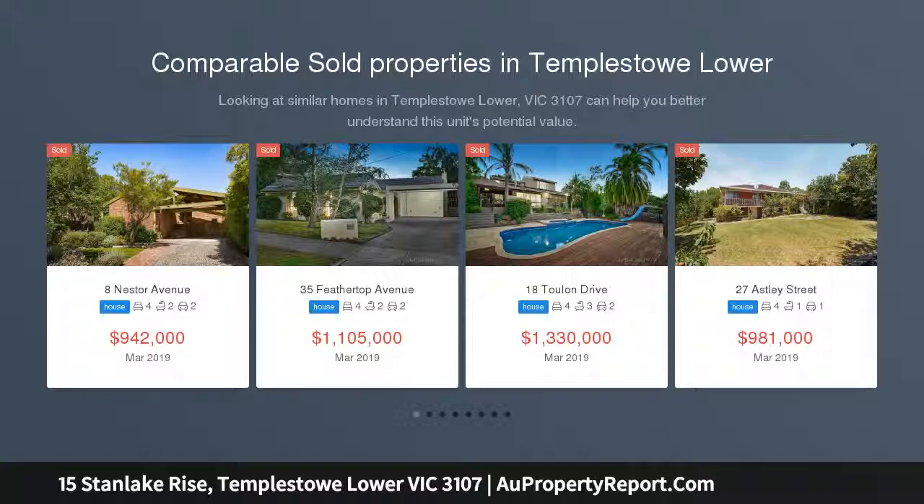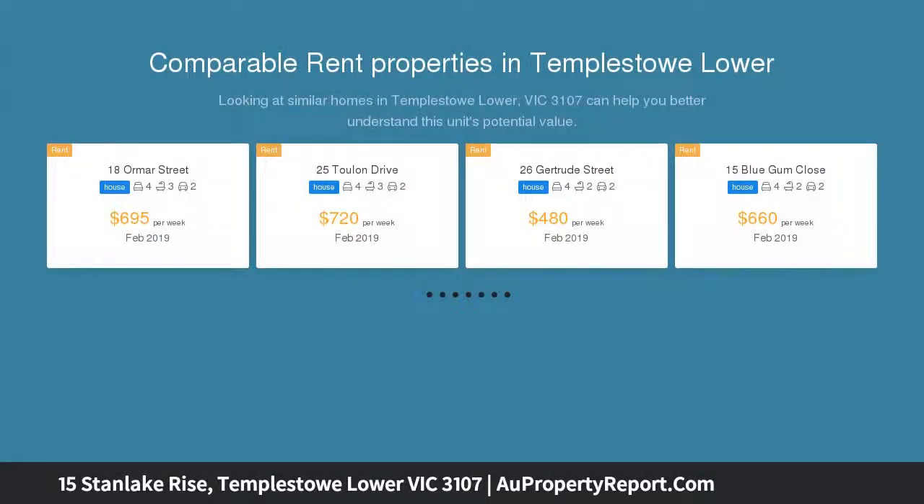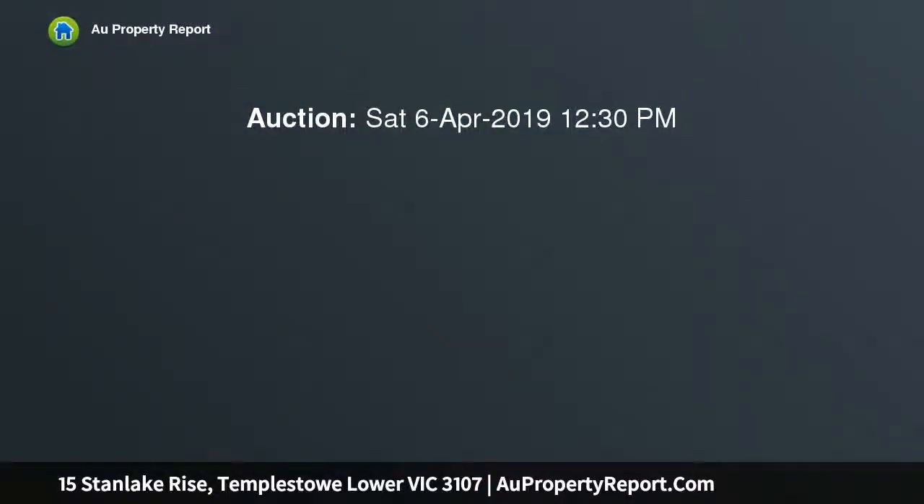This expansive double-story high-set residence is complemented by an abundance of natural light, relaxed outdoor entertaining space, and picturesque treetop vistas, comprising five bedrooms and two bathrooms.